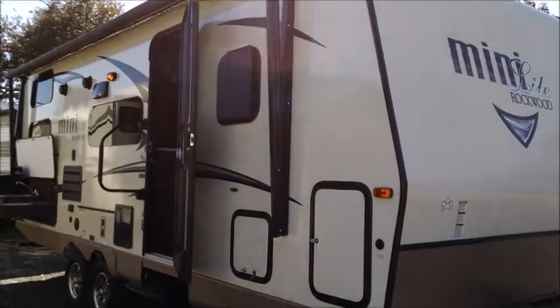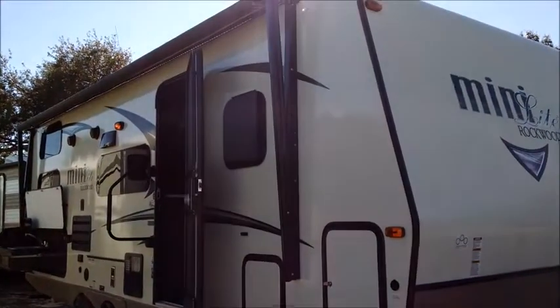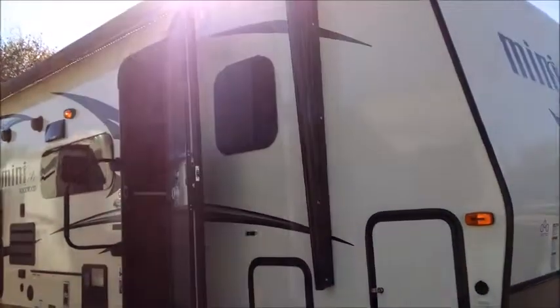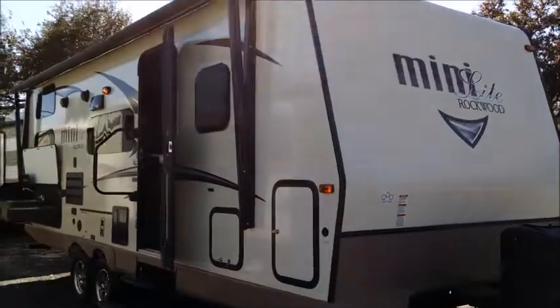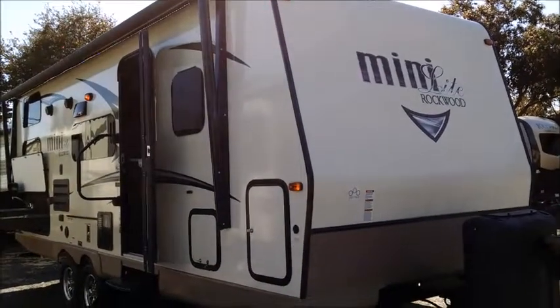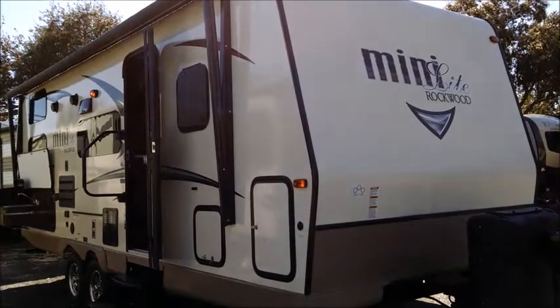Hello and welcome to Tropical RV Sales. Today we're taking a look at this previously enjoyed 2017 Rockwood Mini Light. This is the outside kitchen bunkhouse Murphy bed unit, and it's a great pre-owned find. It has so many of the newest features and this floor plan is one of the top-selling units still today.